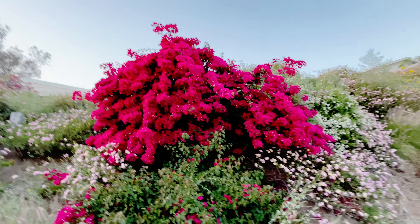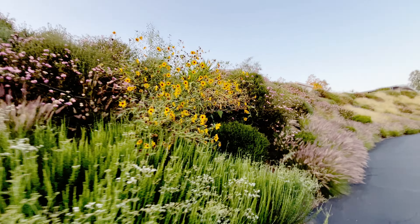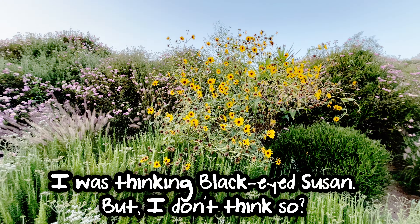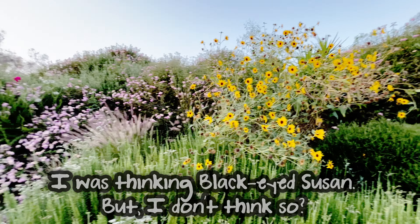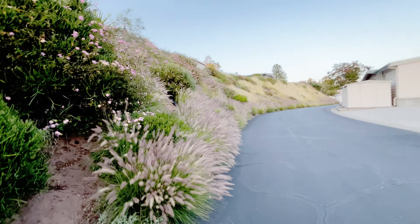And I don't know if this is some sort of a version of sunflower or what do they call them? Oh gosh, there's a name for them. You could say daisies, but there's another name. I can't think of it. Anyway, I just thought I'd show you that bougainvillea — it was kind of pretty.